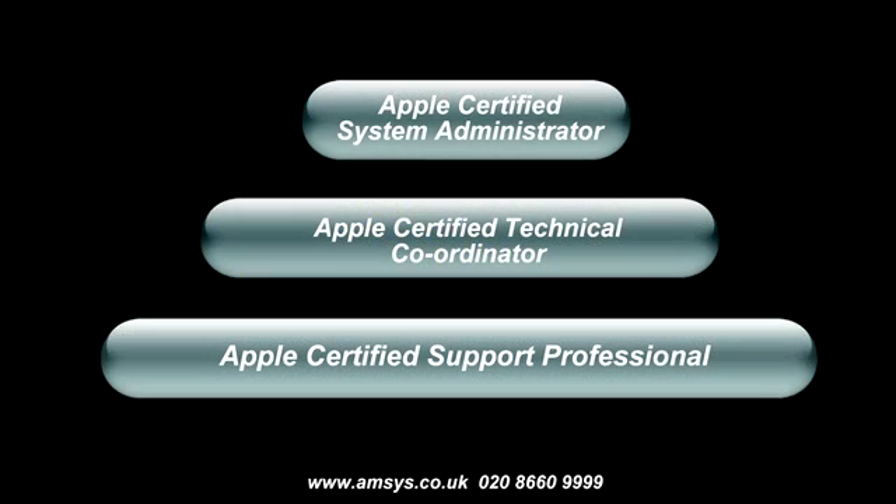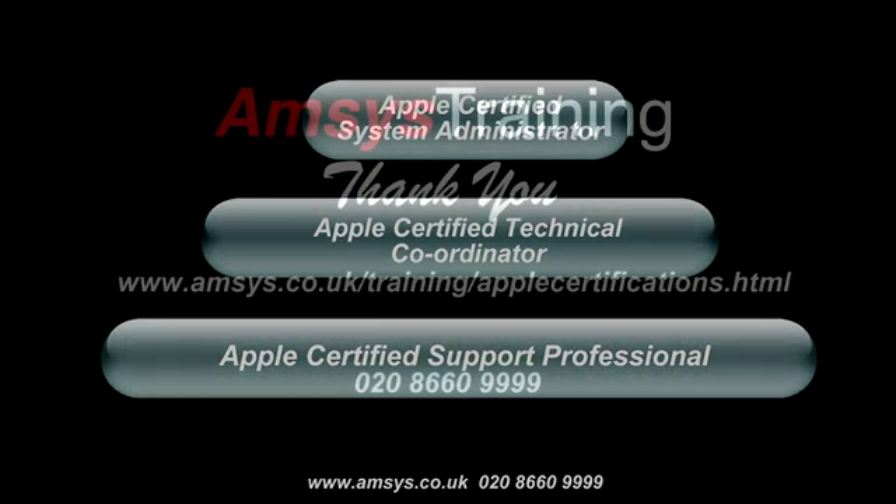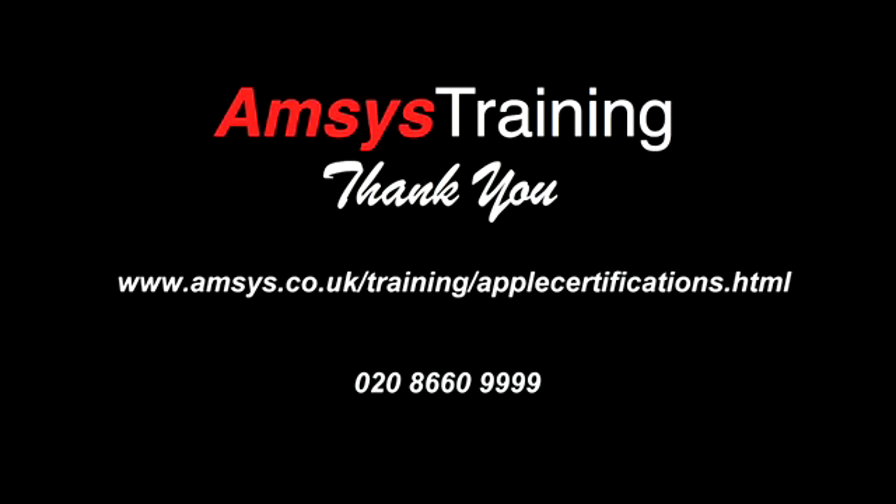AMSIS offers leader-led courses for the full range of Apple technical certifications. If you'd like to know more, please visit www.amsis.co.uk and click on the training link, or give one of the training team a call on 0208 660 9999. For more about Apple certifications, visit www.amsis.co.uk/training/apple-certifications.html. Thanks for watching.